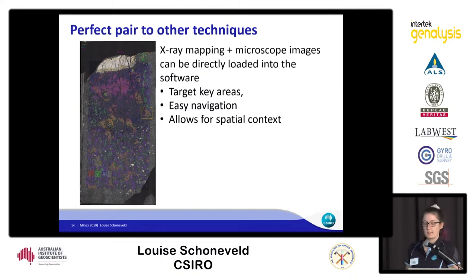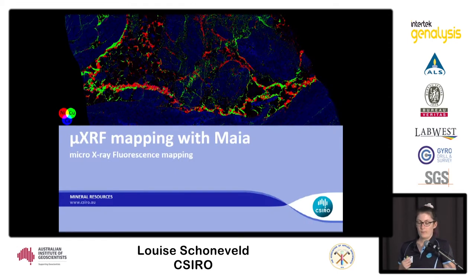The laser ablation system pairs really well with other techniques such as micro XRF mapping, allowing you to target key areas for easier navigation of your sample. What you see on screen is a three-colour image generated from our Maya mapper, where nickel is in red, copper is in green and calcium is in blue. You can see the pentlandite and chalcopyrite interactions in those veins.